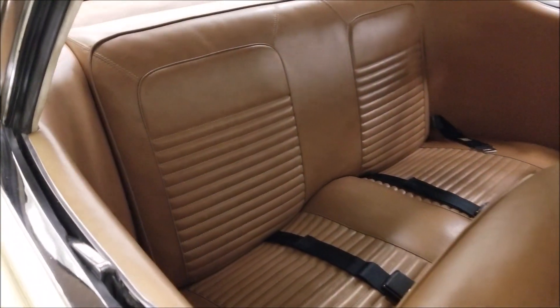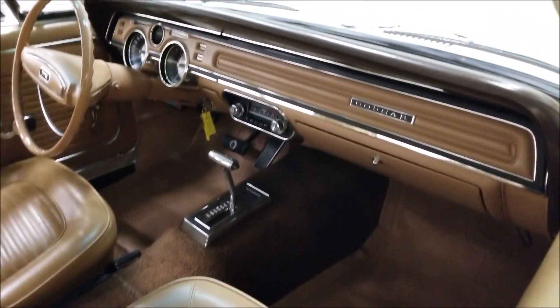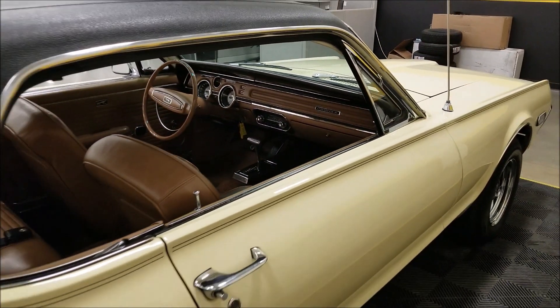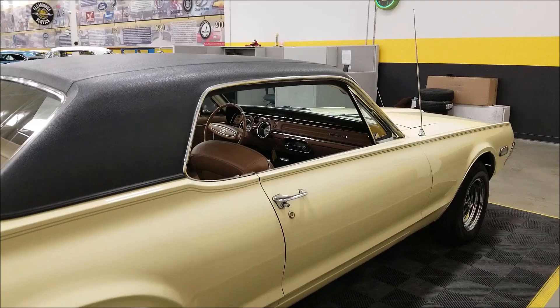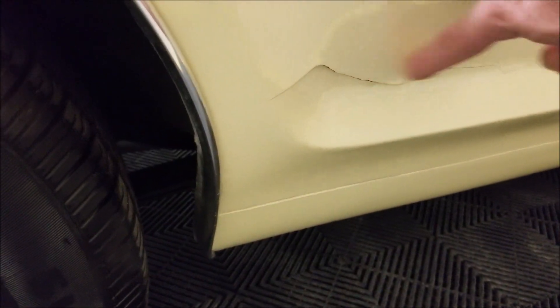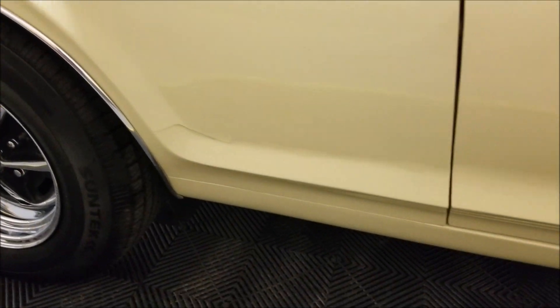Blackwall radial tires. The interior has also been redone and is in nice shape — very stock looking dash, nice looking dash, shifter in the floor, Philco AM radio that does work. Here's the one spot where you see a little of the body work that needs to be touched up and fixed, but overall down along the bottom sides looks good.